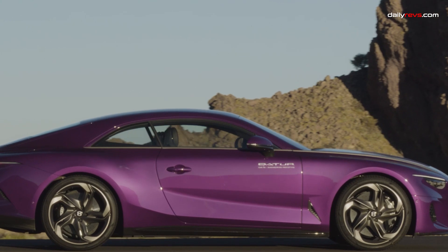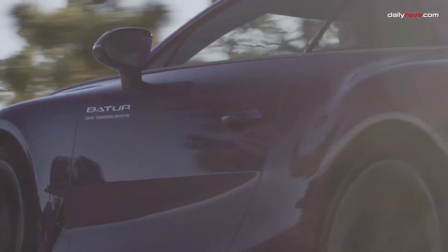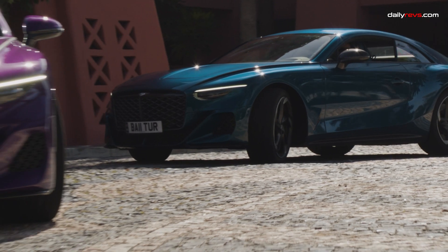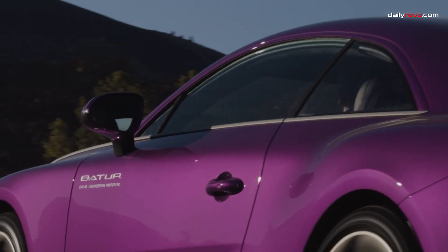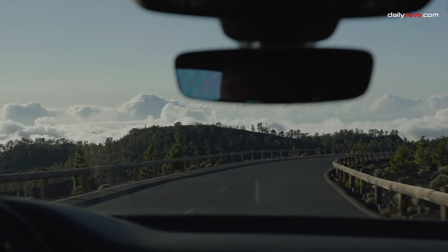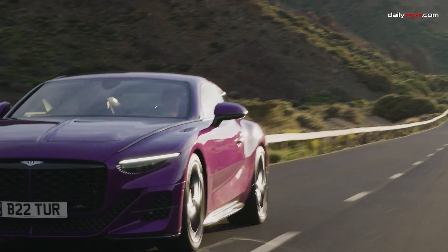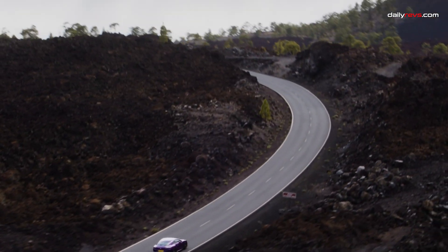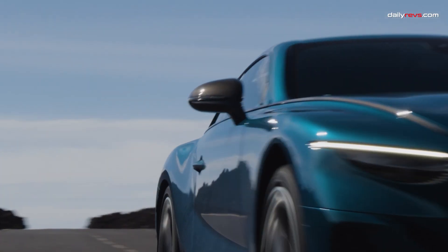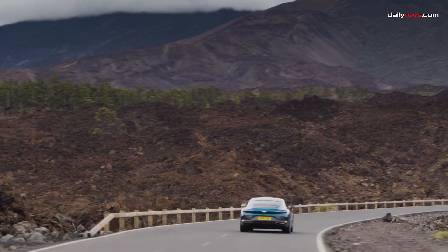The Bentley Mulliner Batur, derived from the Continental GT, is a bespoke coupe that's bound to make hearts race. Priced at $2.1 million and produced in an exclusive run of only 18 units, it's the successor to the sold-out Bacalar Roadster. Bentley gave a sneak peek to its most valued customers, and the response was overwhelming — it was a sold-out sensation before it even made its public debut. At the heart of the Batur is Bentley's iconic twin-turbo 6-liter W12 engine.